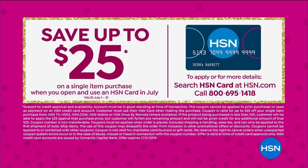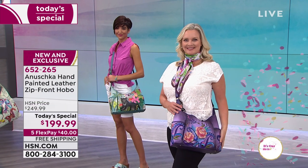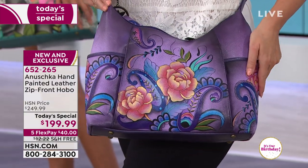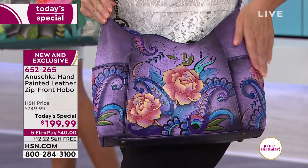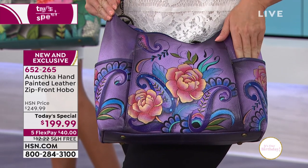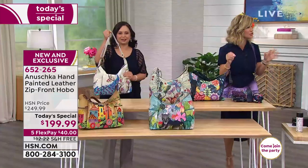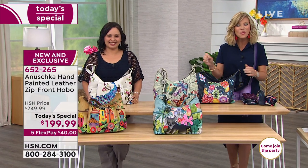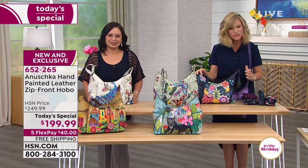Don't forget, this is your only chance to pick up a beautiful today's special handbag as we debut Anoushka Handbags here at HSN. We want to say a quick hello to Jacqueline, who's giving us a call from Mississippi and owns 10 Anoushka handbags. Welcome to the show — you're live on the air!